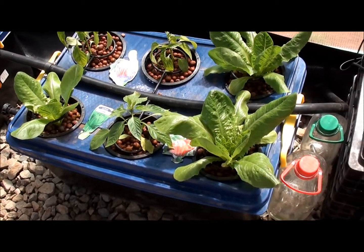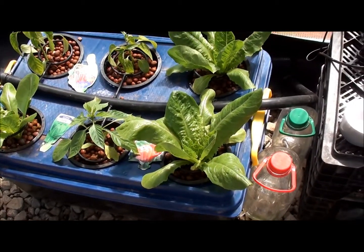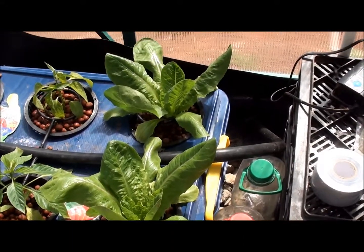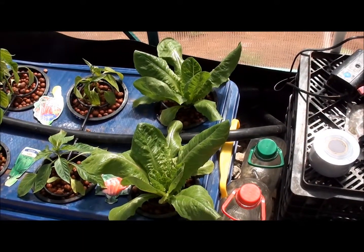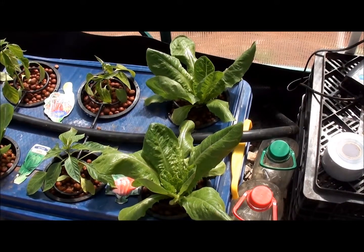Over to our lettuces which are booming at the moment. You can see that these two are a bit wilted — it's the middle of the day here so it's a bit hot for them right now.